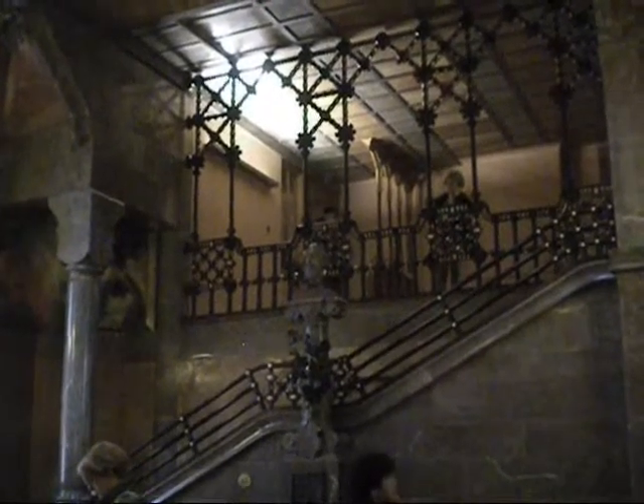Inside the chapel, on the right, you'll see a two-floor bay window from which religious celebrations could be observed. The lower floor was reserved for the nobility, while the upper floor was for the servants.